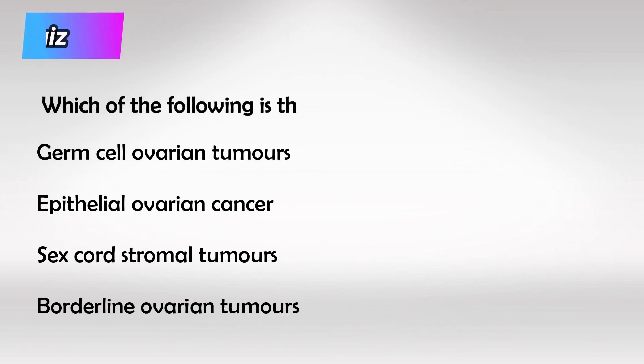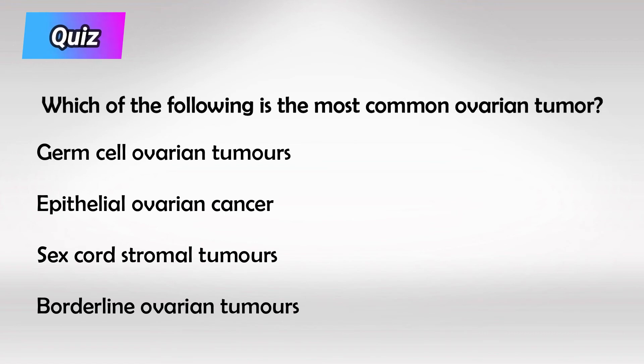Here's a small quiz: which of the following is the most common ovarian tumor? The answer is epithelial ovarian cancer. That's all I have — thank you so much for watching, and hopefully this helps.